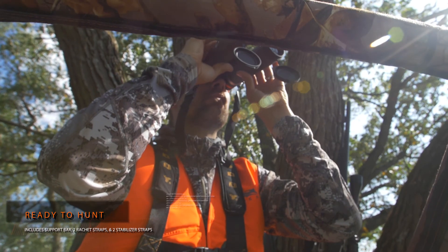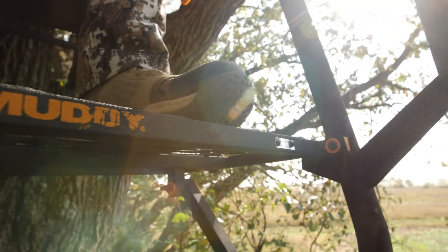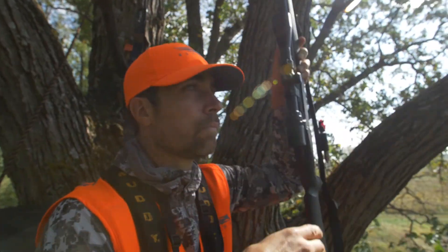An impressive 27 by 14 inch de-force platform provides all the room needed to get in position for that shot, as the powder-coated grid design provides extra traction while keeping your movements silent.